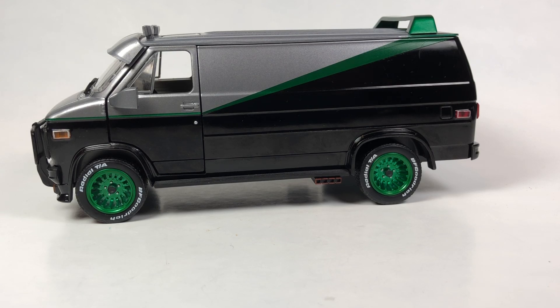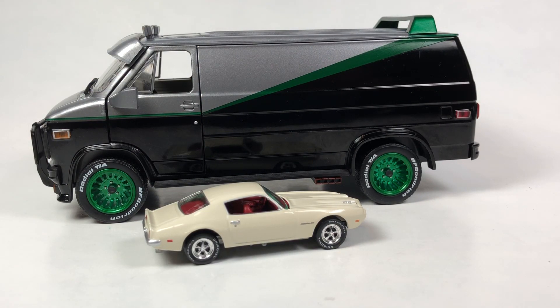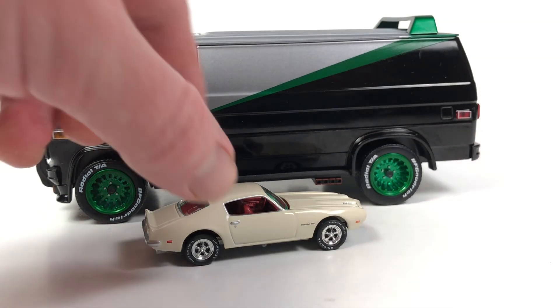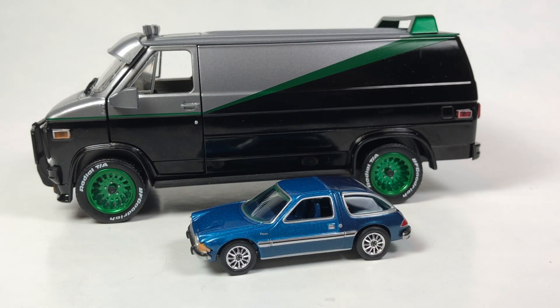That's going to be it for this video, guys. My favorite car I received this week is probably this Johnny Lightning Trans Am — really nice looking. Second would be that Mercury Marauder. Thanks very much for watching another weekly video. I really appreciate all the support, comments, likes, and subscribes. Have a great week.